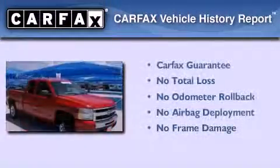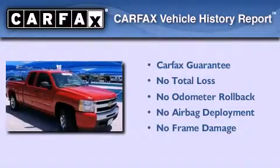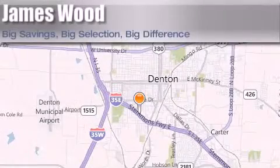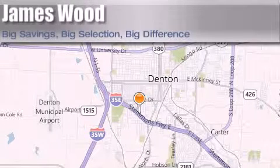Not to mention that this Chevrolet qualifies for the Carfax Buyback Guarantee. Please call us today for more information on this great vehicle. James Wood Auto Park is located at 3906 Interstate 35E South in Denton. Our goal is to exceed all of your expectations to ensure that you'll return for future visits.